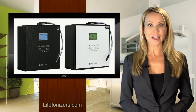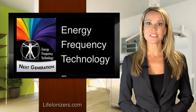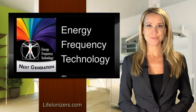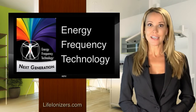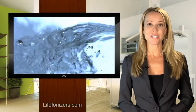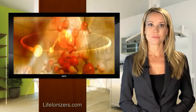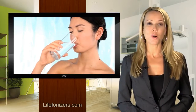The LIFE 7700 and 9100 have an optional upgrade called Energy Frequency Technology, or EFT. LIFE ionizers with Energy Frequency Technology take the ionization process a step further by restoring the natural synergy to water. This process is created through advanced methods using quantum physics technology, creating the healthiest water possible.